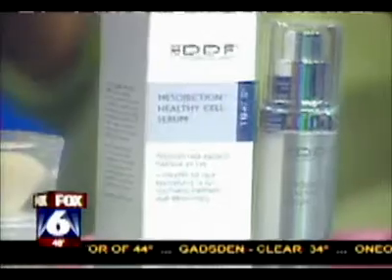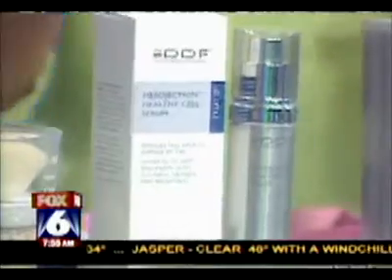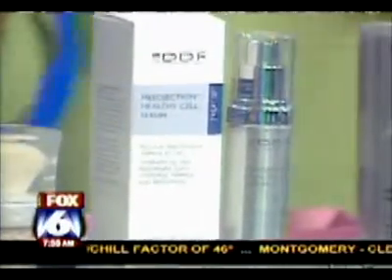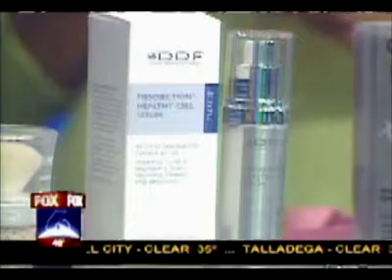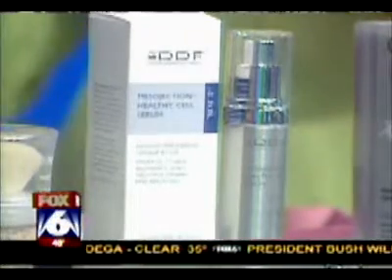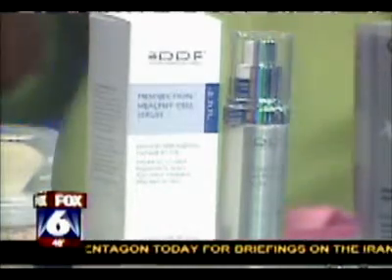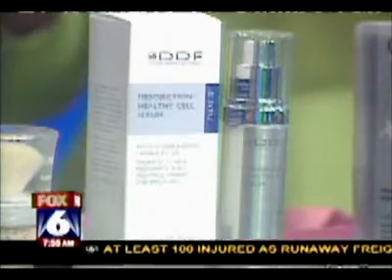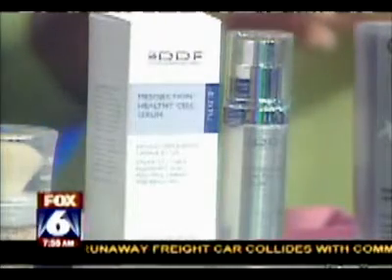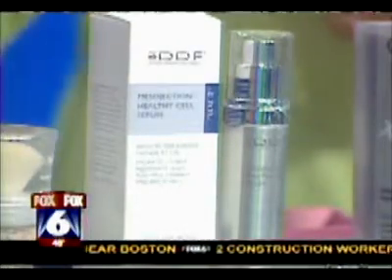You want to have good skin underneath the makeup. DDF has a great product called Mesojection Healthy Cell Serum — it rejuvenates the skin, gives luminosity, and rebuilds texture. You apply it once a day at night. It firms and brightens the skin. It's $80, but it also adds a lot of anti-aging benefit deep into the skin. It's very lightweight, oil-free — kind of like anti-aging without a needle. You can get it at Sephora.